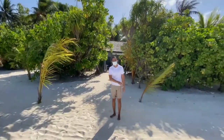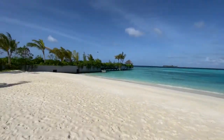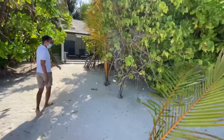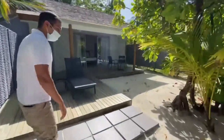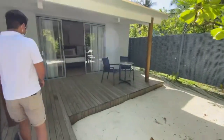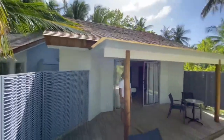On this side we have our beach villas and on the other side we have our bottom two villas basement. So we go and proceed to the beach villa room tour. The size of this room is 99 square meters and the maximum occupancy is either two adults, three adults, or two adults and a child.